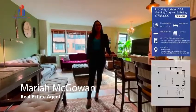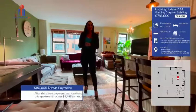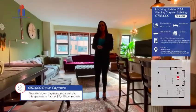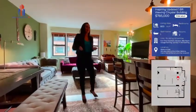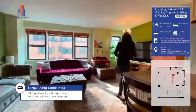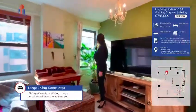Hi everyone, welcome to the Brokers NY YouTube channel. Today I'm sharing a very special one bedroom, one bath — a premier post-war full-service co-op located in Midtown East. One of the first things I'd like to point out is the stunning Chrysler Building just outside your window.